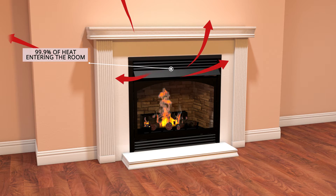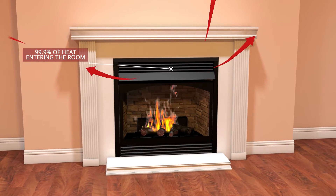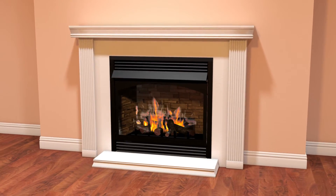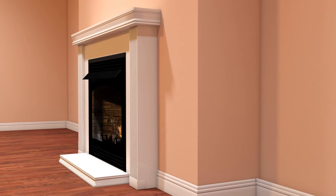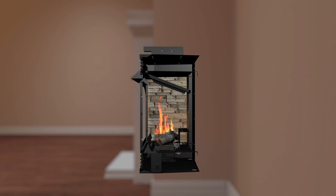VentFree is so efficient it turns 99.9% of the available energy found in natural gas or propane into heat for your home. The clean burning flame, monitored by an oxygen depletion sensor, ensures a safe and beautiful fire.